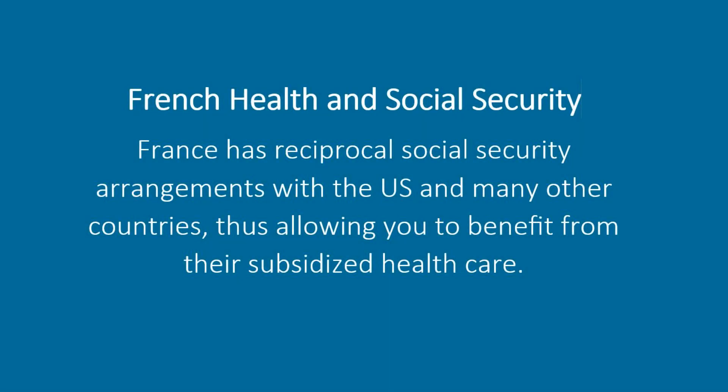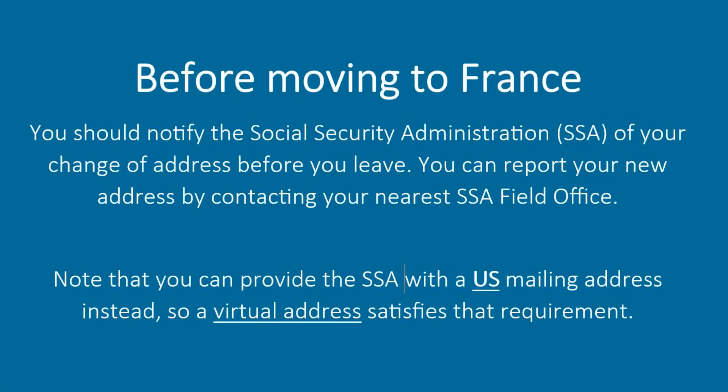French Health and Social Security: France has reciprocal social security arrangements with the US and many other countries, thus allowing you to benefit from their subsidized healthcare. Before moving to France, you should notify the Social Security Administration of your change of address before you leave. You can report your new address by contacting your nearest SSA field office. Note that you can provide the SSA with a US mailing address instead, so a virtual address satisfies that requirement.